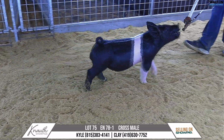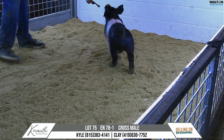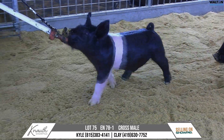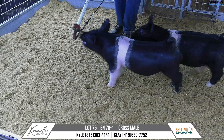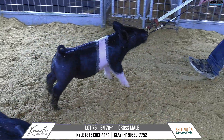Very well built, awesome looking, just has that awesome presence about him. He's going to be an awesome heavyweight show barrow that can get up to that 280-290 range. That pig from his shoulder to his nose, that's a long way. That's an impressive look from the side on this hog, and he does it with an excellent running gear — one that will get to those big weights.